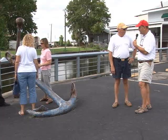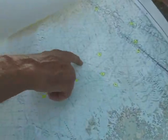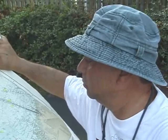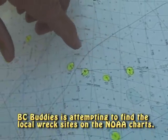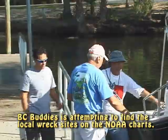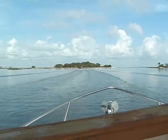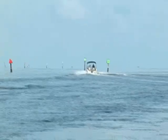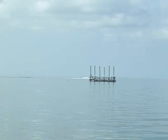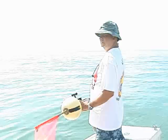BC Buddies also did a project, and we're looking at the local wreck sites on the NOAA chart for this area, which is 11409. We're going to go out there and try to find what remains of those sites and see if we can determine whether there are any historically significant sites in this area. We did two of them and really didn't find much — we looked at three sites that were pretty close together and didn't find anything. But that doesn't mean it isn't there; it just means we didn't find it. We could have swam within 10 feet of it, because that's about all the visibility was.